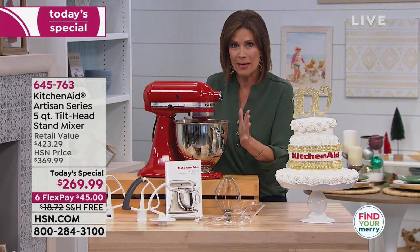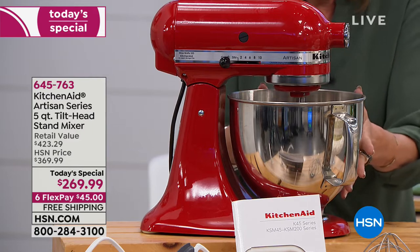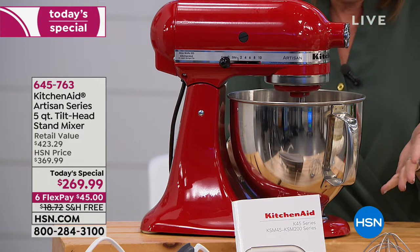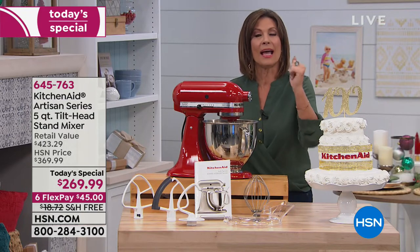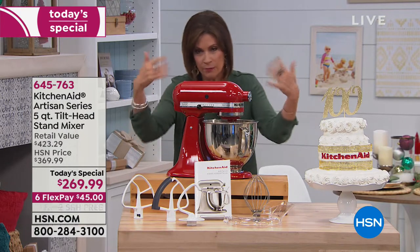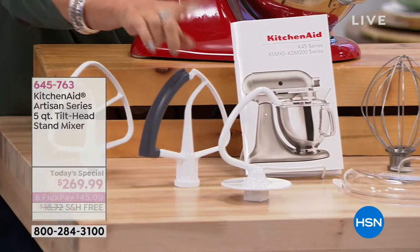You're getting the one that everybody wants. These are the best-selling features: you get that five-quart mixing bowl, which means nine dozen cookies and four loaves of bread. On top of that, we're giving you their most powerful tilt-head model, which is 325 watts of power. Normally when you order this, you get your main piece, the traditional beater, and the dough hook.